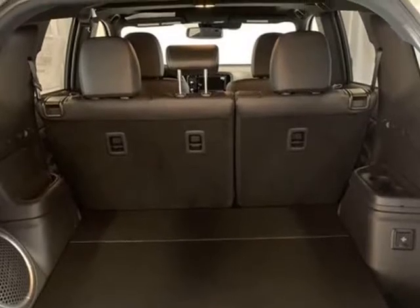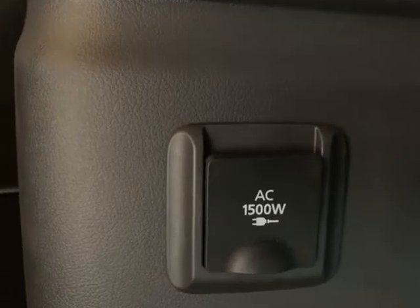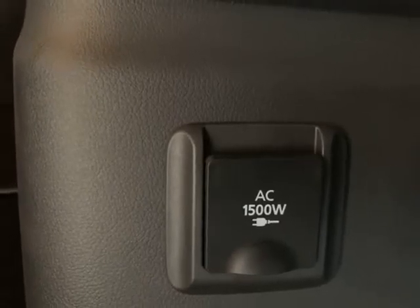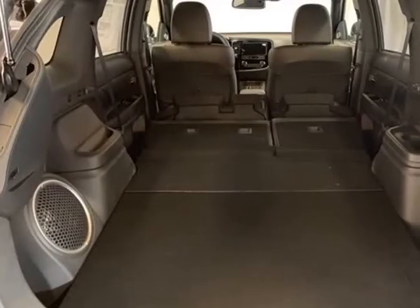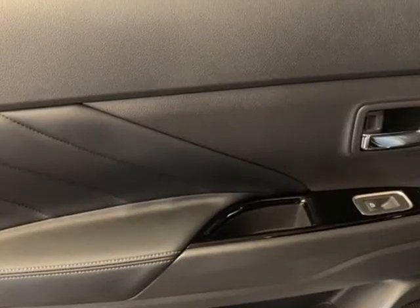Driver door bin, driver vanity mirror, dual front impact airbags, dual front side impact airbags, electronic stability control, exterior parking camera rear, 4-wheel independent suspension, front anti-roll bar.